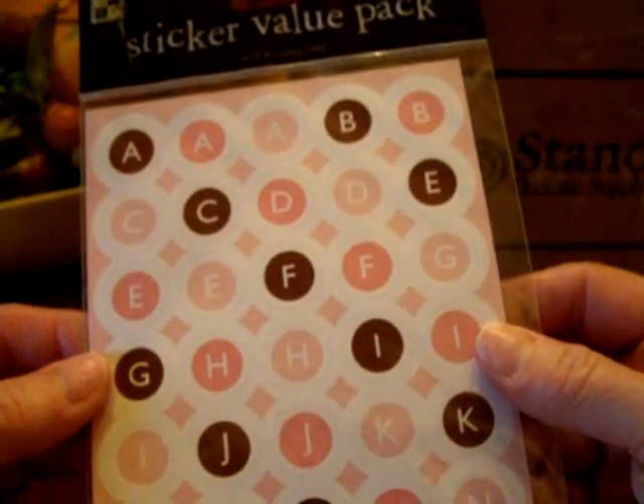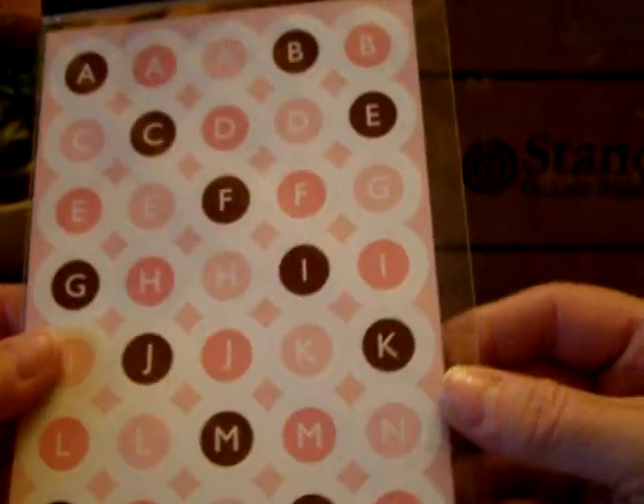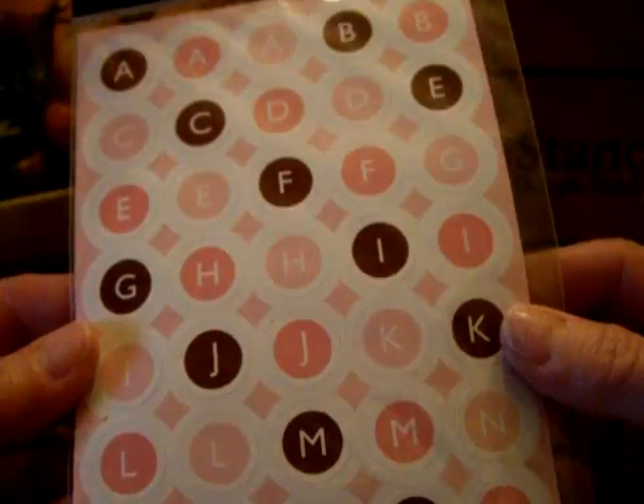And look at these — these are from DCWV. Love these colors: pink and brown, very cute. And the same alpha stickers, but these are in yellow and peach and orange, and blues and greens. I love all these. But wait, we're not done.